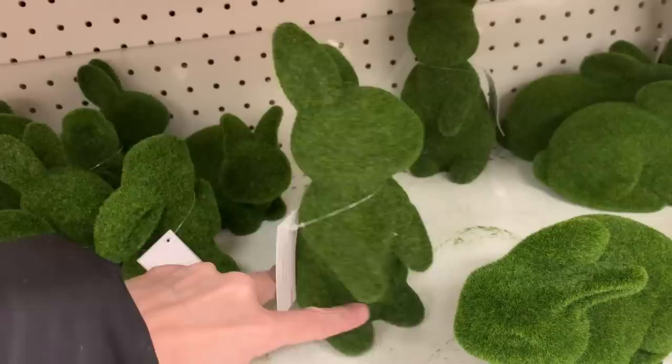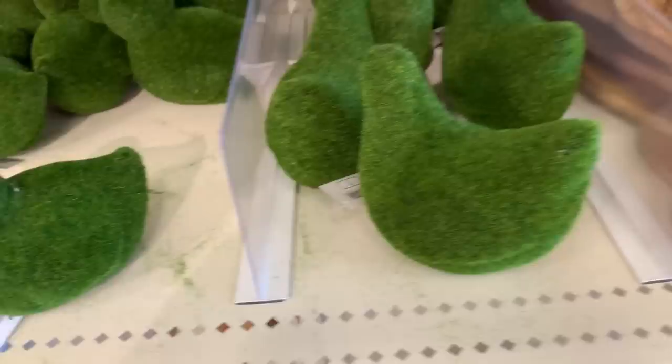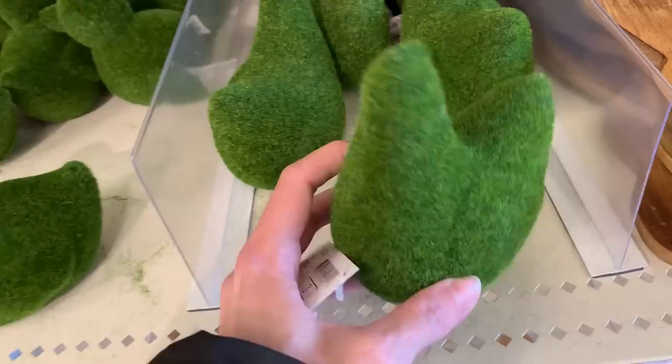There are some more moss figurals — a little duck here for three dollars, which is the smaller size. I'm not sure if they have larger versions like they did with the bunnies. There's also a small chicken or hen at three dollars. Again, I don't see larger versions but that doesn't mean they don't exist — they might just not be out in the store yet.